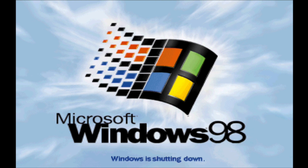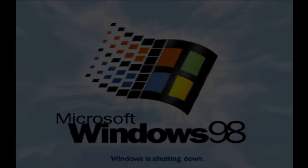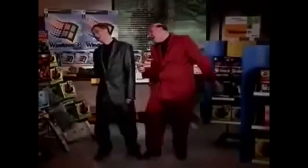As usual, let me know if you find anything yourself in this build that I may have missed. I really hope you enjoyed the video and this series on the development of Windows 98, and I very much look forward to seeing you in the next series of videos.